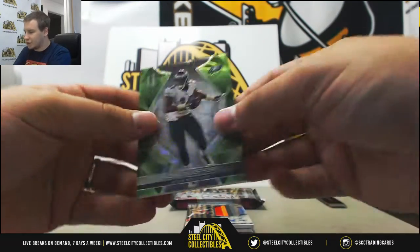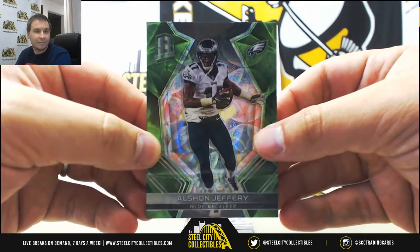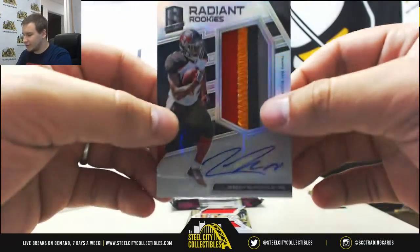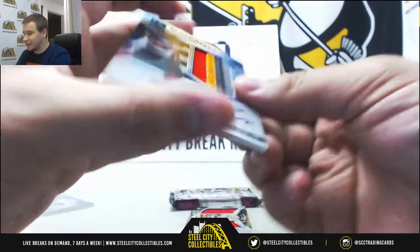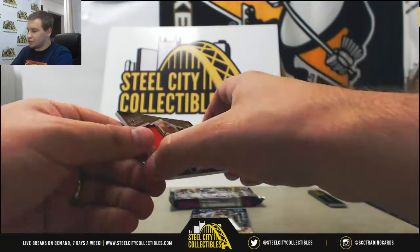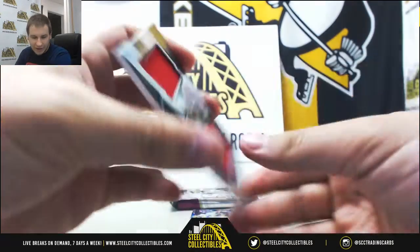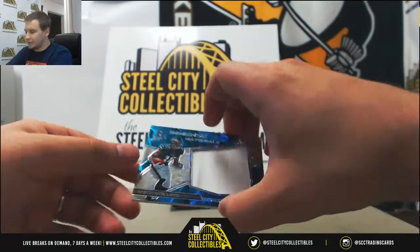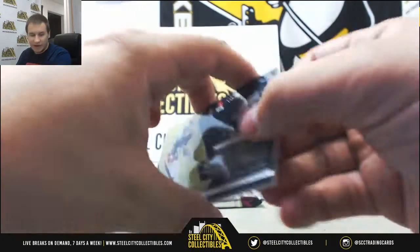Next up, neon green base for the Eagles, Alshon Jeffery, 2 of 25 — for Brandon N. Rookie patch, Jeremy McNichols for the Buccaneers, 142 of 299 — Brandon N with his fourth card already of the break. Dual jersey, Joe Williams for the 49ers, 104 of 199, for Ronnie P. And neon blue, another Eagles hit — Mack Hollins events materials, numbered 44 of 99, for Ronnie P as well.